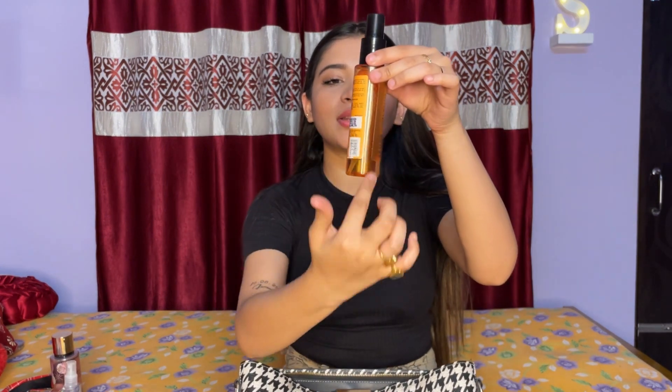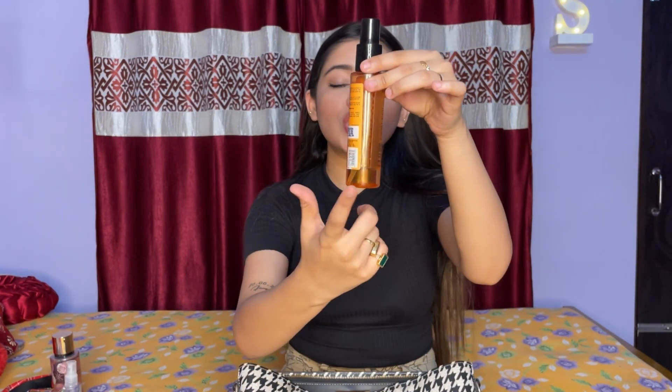I also carry this hair serum because after coloring, my hair is very dry as you can see. I carry this serum from Matrix — it's almost finished because I carry it almost every day. If my hair is dry, I just apply the serum, tie up, and go.